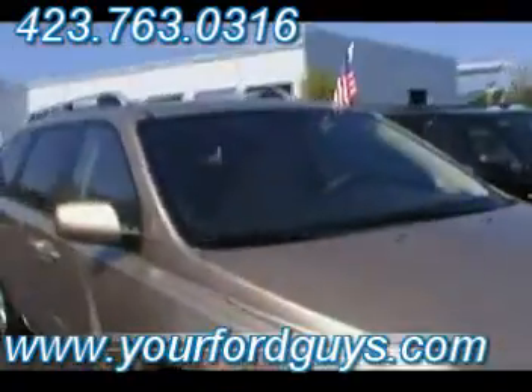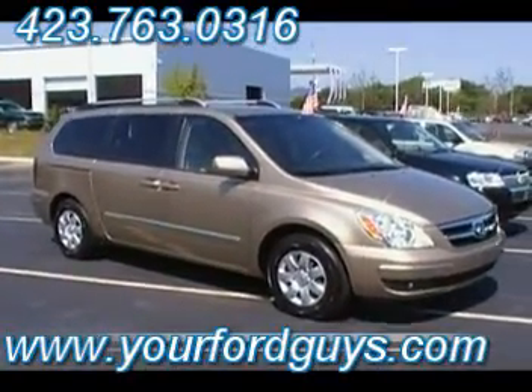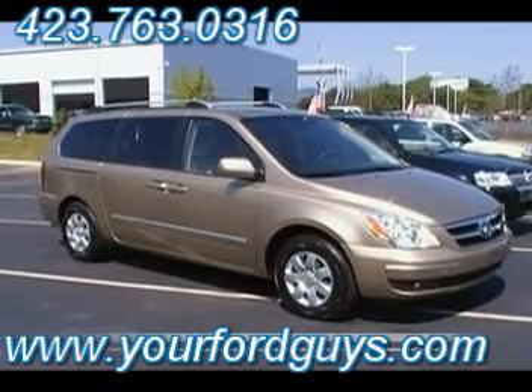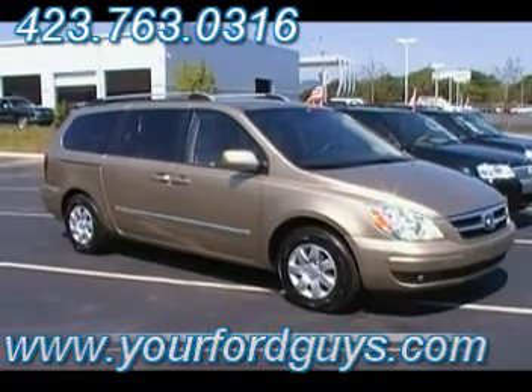What a cool vehicle, guys. Hyundai Entourage 2007 model, 38,000 miles, here at Mountain View Ford Lincoln Mercury in downtown Chattanooga. Don't forget, we are yourfordguys.com.